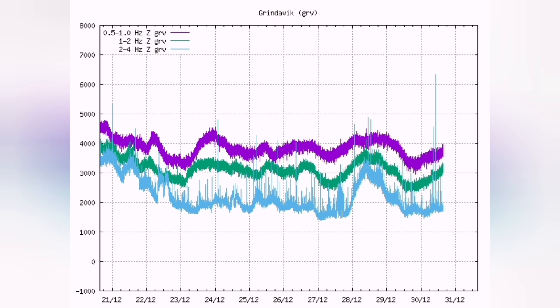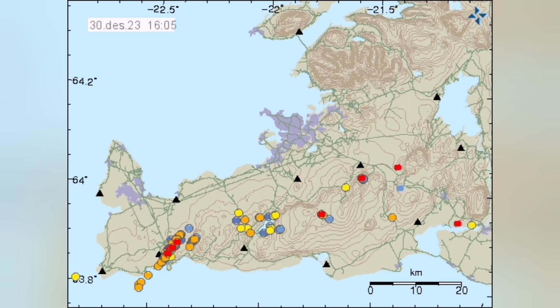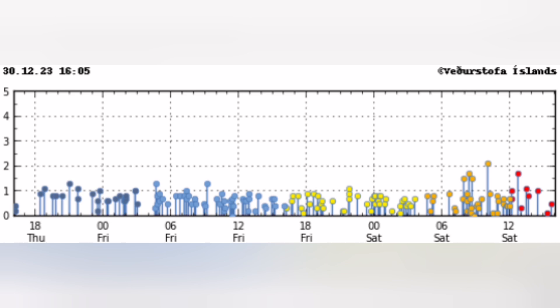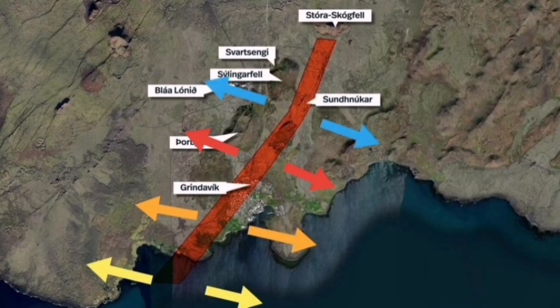In the other areas — in Grindavik and where the Litla-Hrútur volcano is — we don't see that trend. And unlike other days where we see it in the afternoon hours, the tremors have moved toward the east; at this moment, we don't see that. There is evidence from a few days ago that we had the gaseous phase of the magma rising to the surface from the Sundhnúkur Craters.